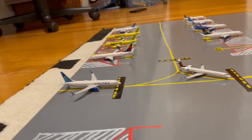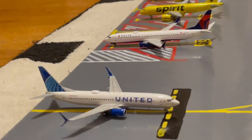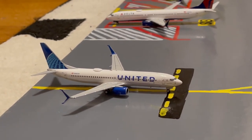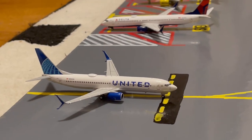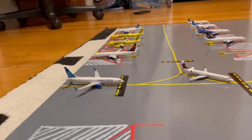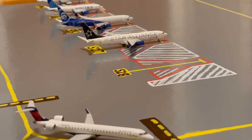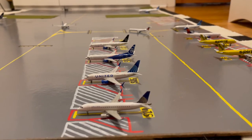Waiting for the Delta CRJ-900 to taxi, we have this United 777-800, which is taxiing for maintenance after being painted into the new blue evolution livery. He's taxiing to one of the regional stands, that being S28 or Sierra 28.